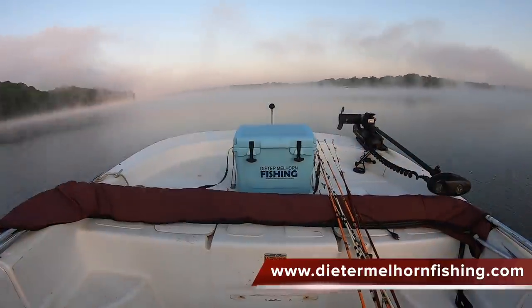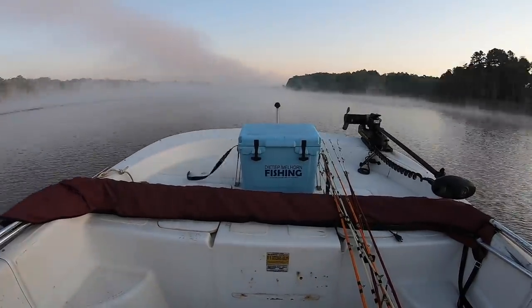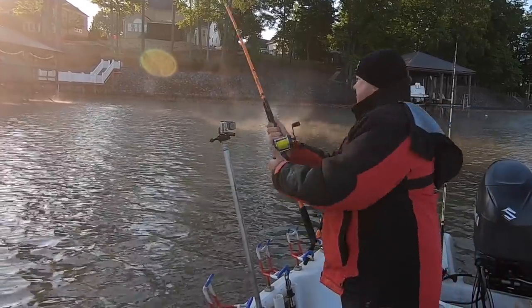Hey folks, I'm Dieter Melhorn. Come along with me on this spring catfishing trip where we head out early one morning after a cold front has passed through, leaving us with temperatures in the low 30s. Guys, I think we got us a taker.